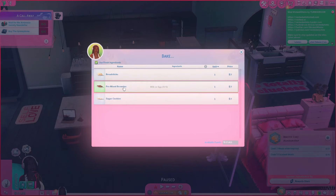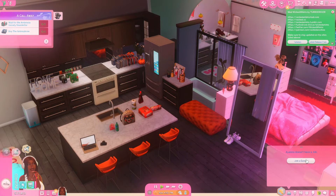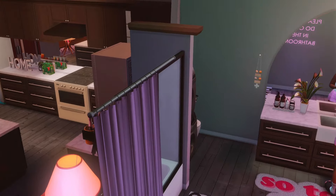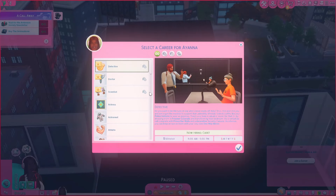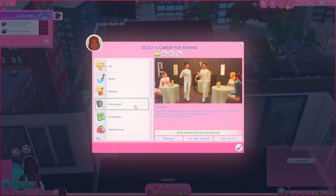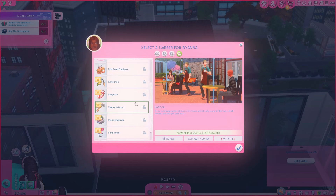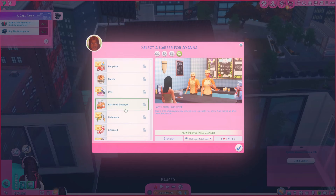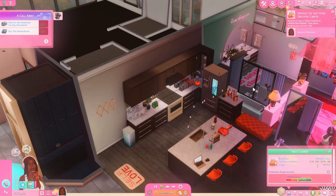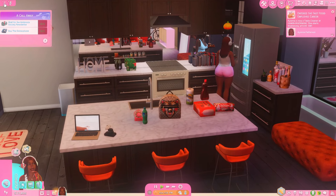We're gonna bake some sugar cookies today for seven dollars so she can practice. Then we're also gonna find her a job. After washing her hands, we're going to get her a culinary job. I'll probably make her a fast food employee or a barista — probably fast food, because to be a chef you really need that experience. She's gonna be working at Hamburger Man as a table cleaner, but soon she'll be cooking food from her house and selling it.